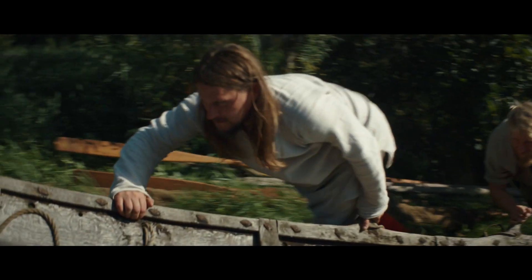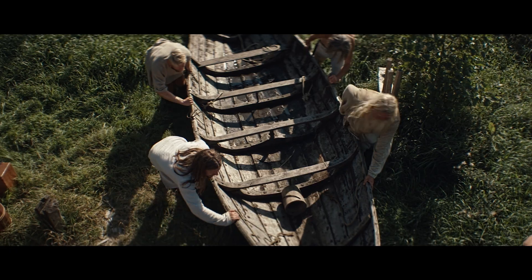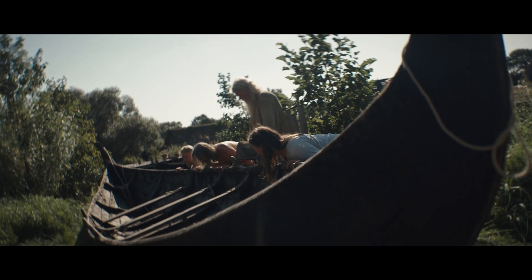We have a tradition in building boats and ships in wood in Norway, and that goes more than a thousand years back, and we still have boatbuilders in the same tradition.